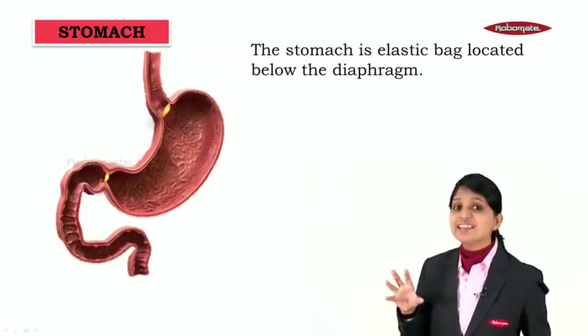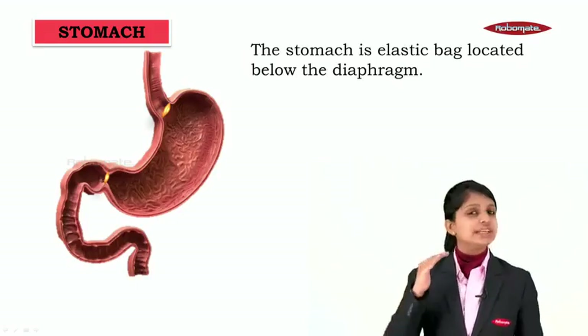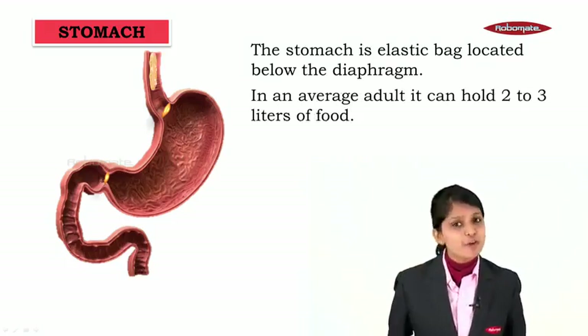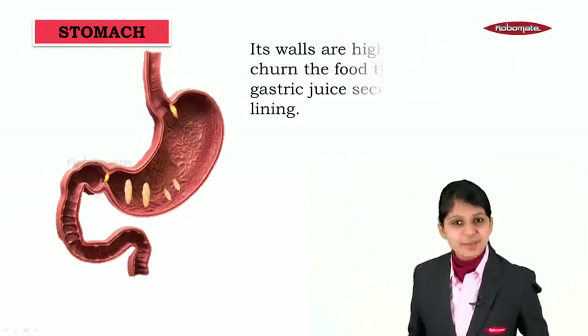The stomach is an elastic bag located below the diaphragm. In an average adult, a stomach can hold 2 to 3 litres of food. So we see here the food entering inside the stomach.